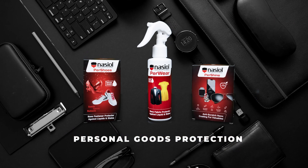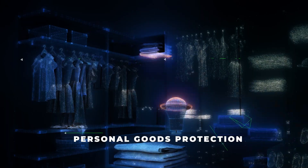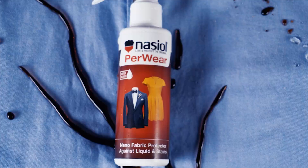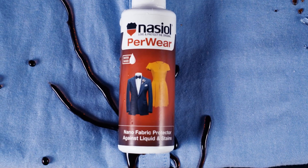The PER Series products, which are developed for use on personal belongings, keep your footwear, clothes, phones and many other items clean and hygienic while prolonging their lifespan.